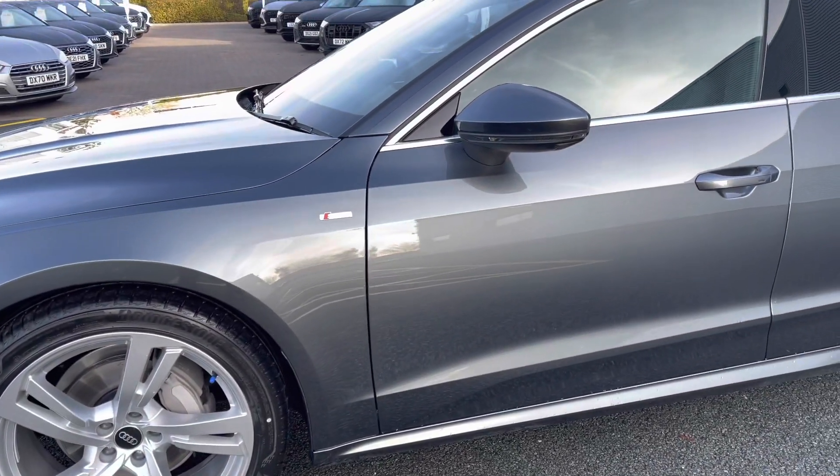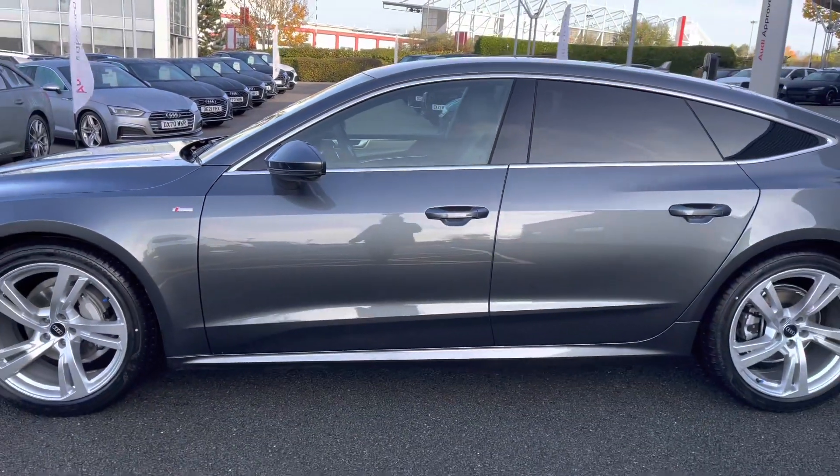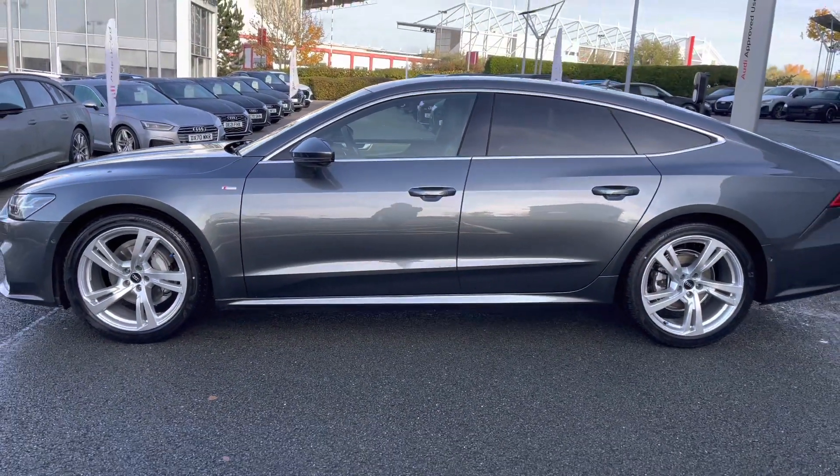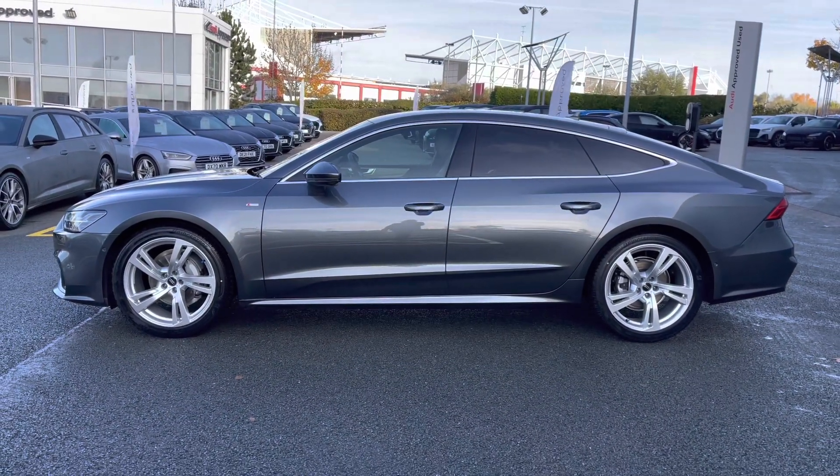We have the electrically adjustable door mirrors, privacy glass to the rear and rear side windows, and aluminium window trim. This model has been finished in Daytona grey pearlescent paint.